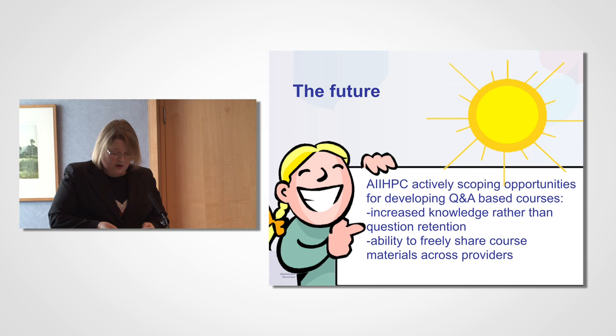The All-Ireland Institute of Hospice and Palliative Care is committed to supporting access to high-quality education and to the development of a well-trained palliative care community with the skills and abilities to respond to a wide variety of palliative care needs in a range of settings. Fact-based learning is a necessary component of that vision, and to that end the institute are currently scoping opportunities to develop question-and-answer based courses which increase knowledge retention and can be freely shared across providers.